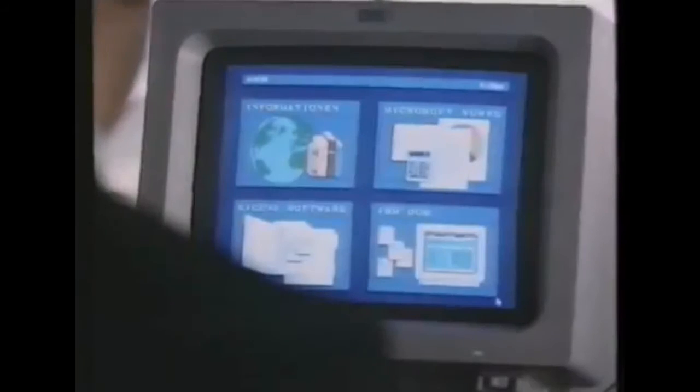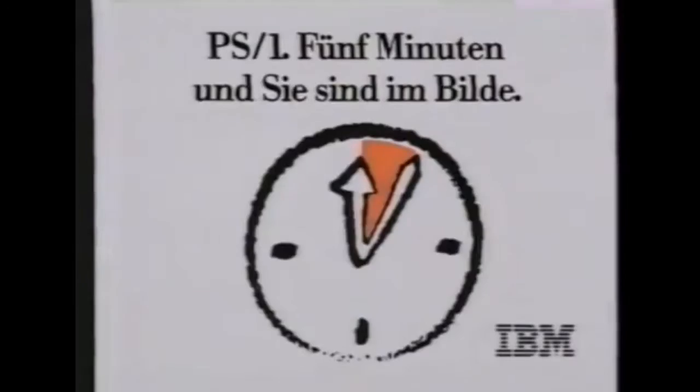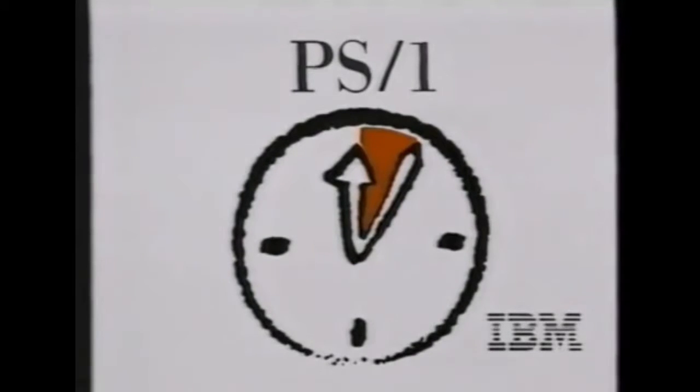Die ersten Minuten waren schon immer die schwersten. Deshalb gibt es jetzt einen Computer von IBM, den Sie schon nach 5 Minuten verstehen. PS1 — 5 Minuten und Sie sind im Bilde. Das neue PS1 von IBM.